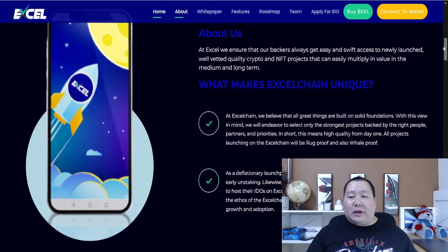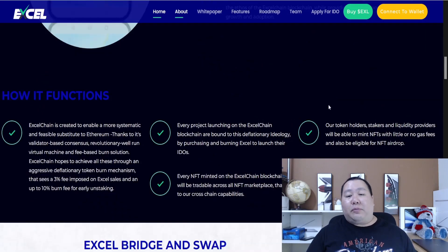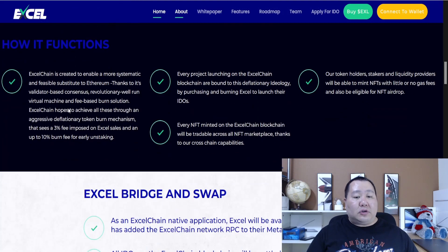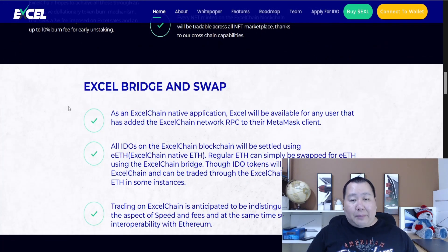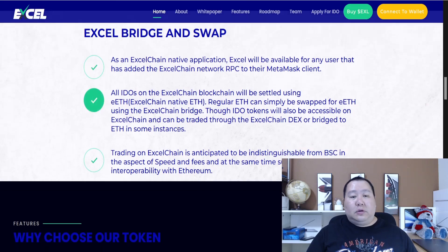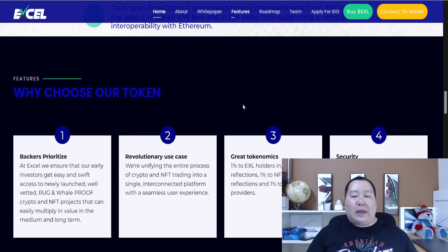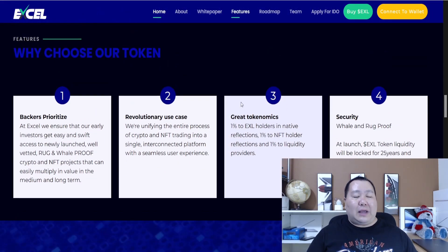Let's look more into this project. The Excel chain blockchain is being worked on, and every project will be vested. There will be NFTs you can create on this blockchain, you can stake and make NFTs, and much more. They're also going to have an Excel bridge and swap. All IDOs on the Excel chain will be settled using Ethereum, and regular tokens can be swapped using the Excel chain bridge. Trading on the Excel chain is anticipated to be indistinguishable from the Binance Smart Chain.